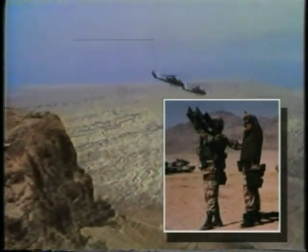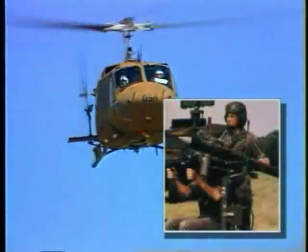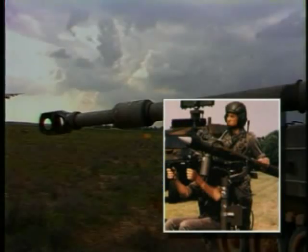Aircraft in military missions or civilian flights are exposed to a variety of guided missile threats. The main threats are surface-to-air, man-portable IR-guided missiles. IR-guided missiles are completely passive — there is no indication prior to launch.